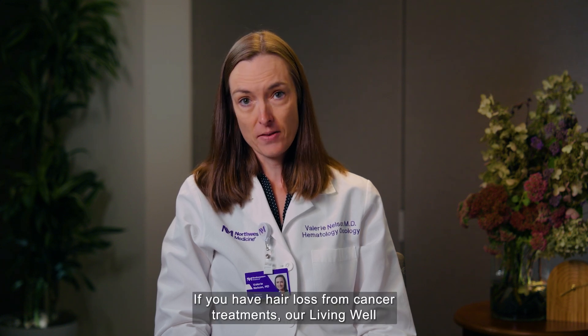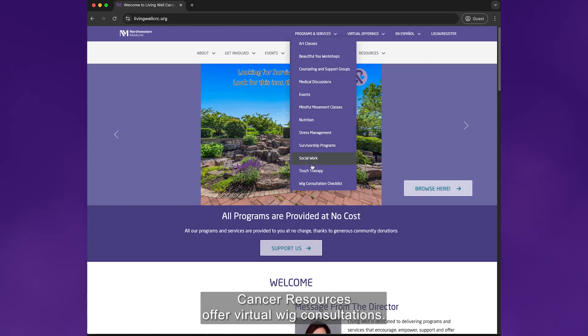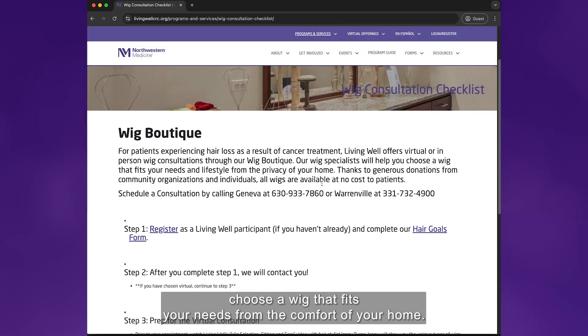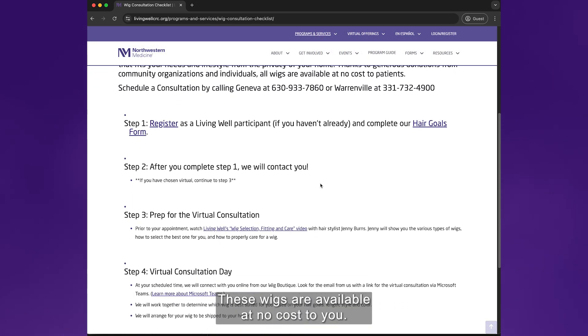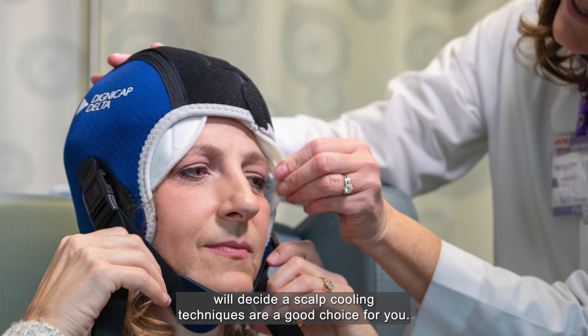Understandably, hair loss is one of the most stressful and upsetting side effects from chemotherapy. If you have hair loss from cancer treatment, our Living Well Cancer Resources offer virtual wig consultations. Wig specialists can help you choose a wig that fits your needs from the comfort of your home. These wigs are available at no cost to you. Some of our cancer centers offer scalp cooling techniques that may help reduce the chance of hair loss. These techniques can be used with some but not all types of chemotherapy. You and your oncologist will decide if scalp cooling techniques are a good choice for you.